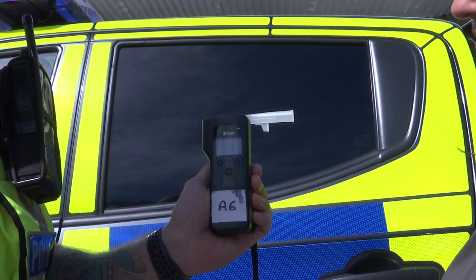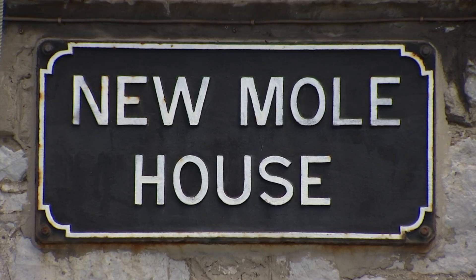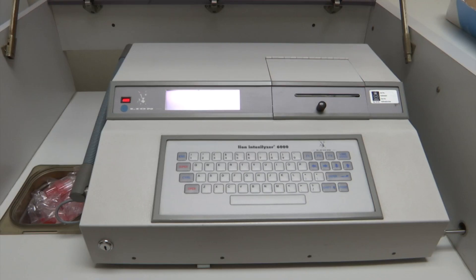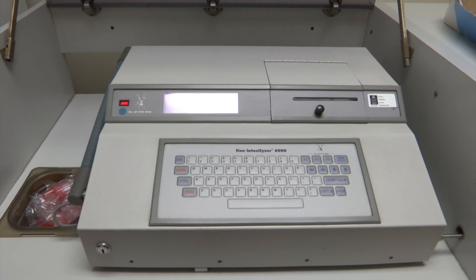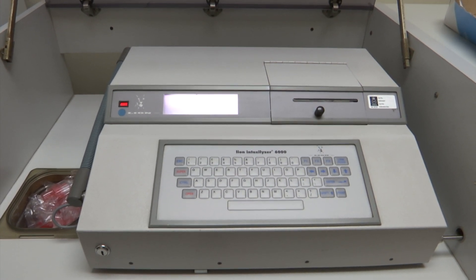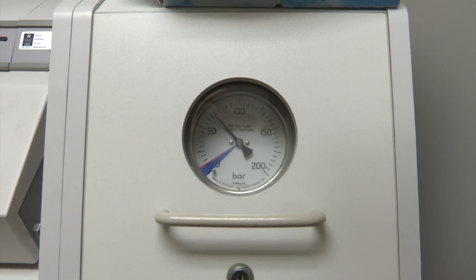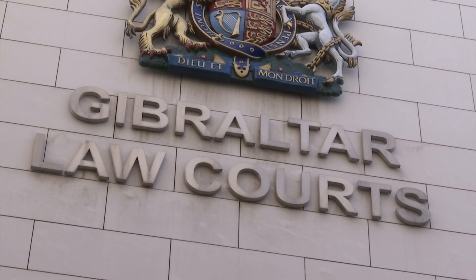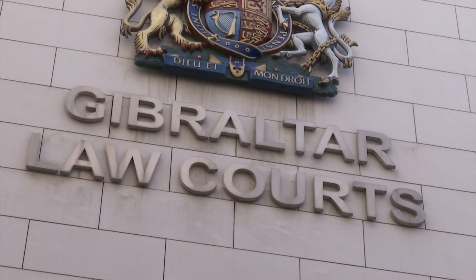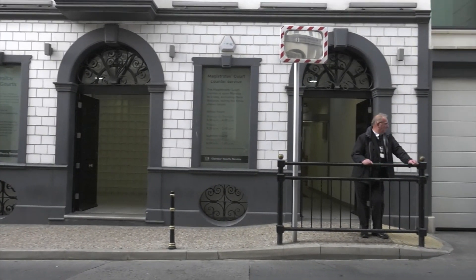My reading was zero. But drivers who provide a positive roadside test are required to provide another sample on the fixed equipment at Newmoor House. It is this reading from this second test — and not the roadside test — that is used as drink-driving evidence in court. The RGP says consideration is being given to whether any convictions using the Drager Alcotest 5820 are at risk. Should this be the case, the RGP says steps will be taken to address those convictions.